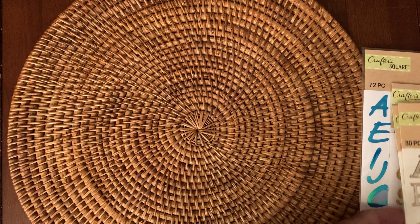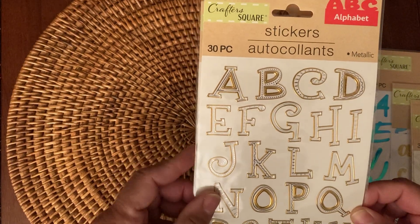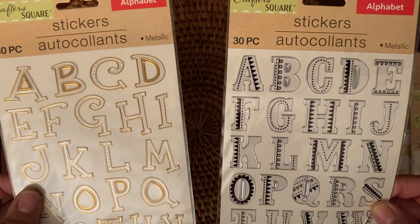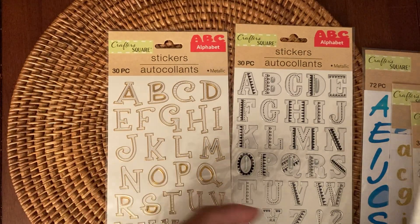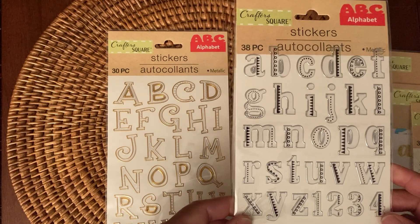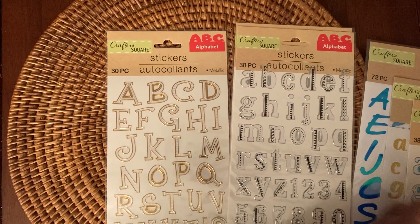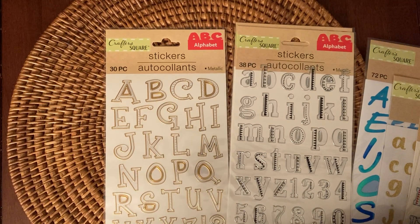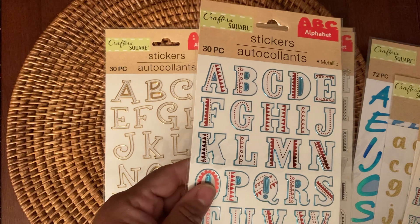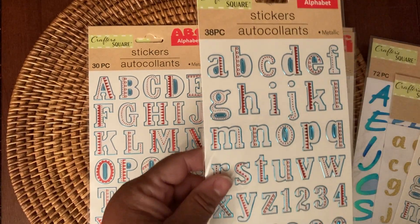From the Dollar Tree, I picked up some stickers. They had some different alphabets that I want to share with you. These are the 30-piece metallic — here it is in the darker color. And then they also have the lowercase version of these, which is awesome. They have the lowercase of that one right there.